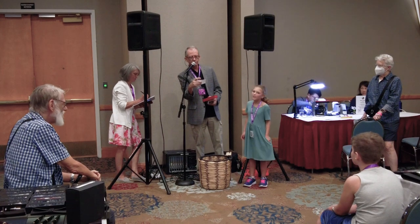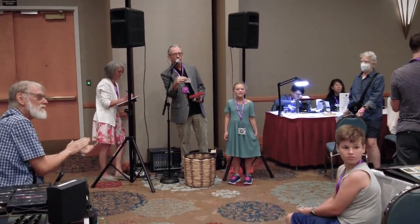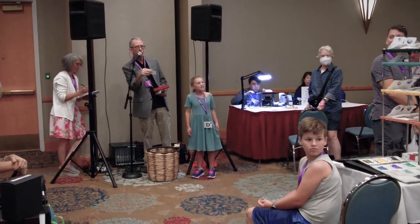We have Emma Neusham here. Emma Neusham, you have won yourself a fountain pen if you're here.